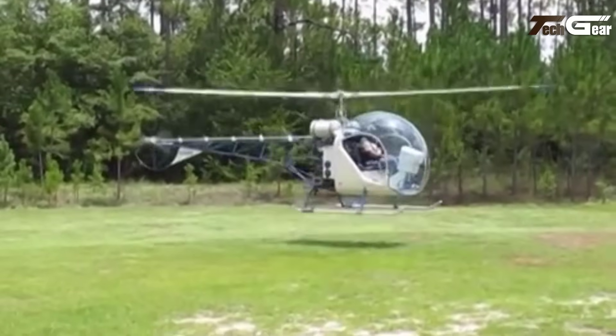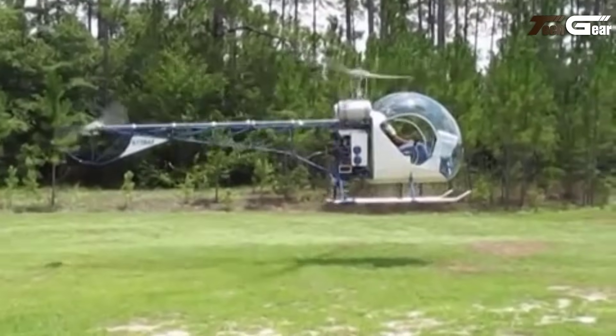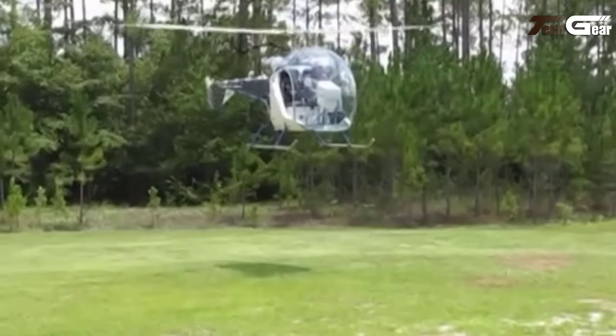The addition of electric cyclic trim and chrome curved cyclic sticks simplifies operation. With 20 hours of flight testing under its belt, the Safari 400 is a well-engineered machine that promises to delight enthusiasts seeking a compact yet capable helicopter.